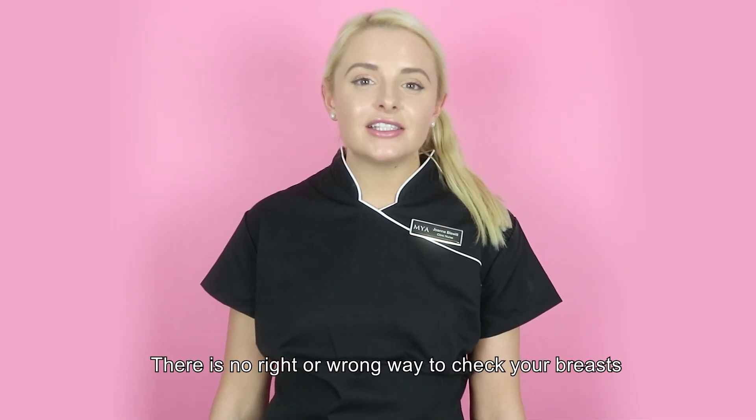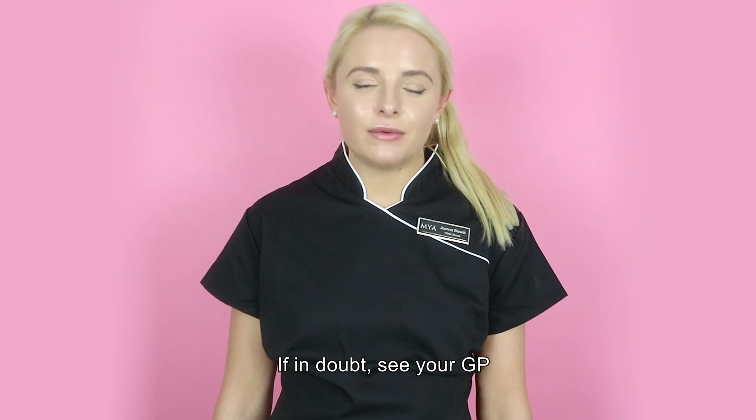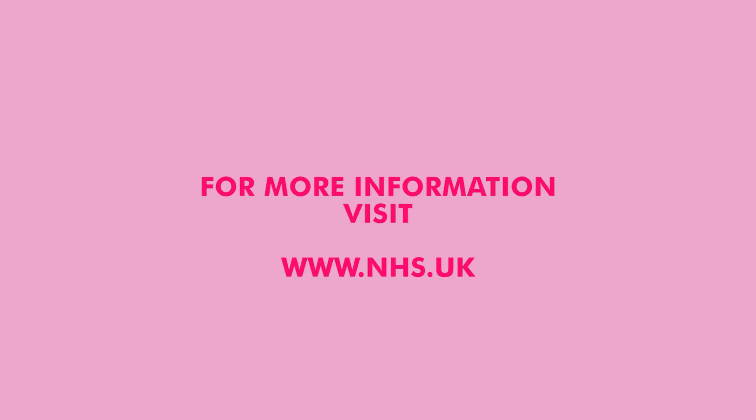There is no right or wrong way to check your breasts. If in doubt, see your GP.